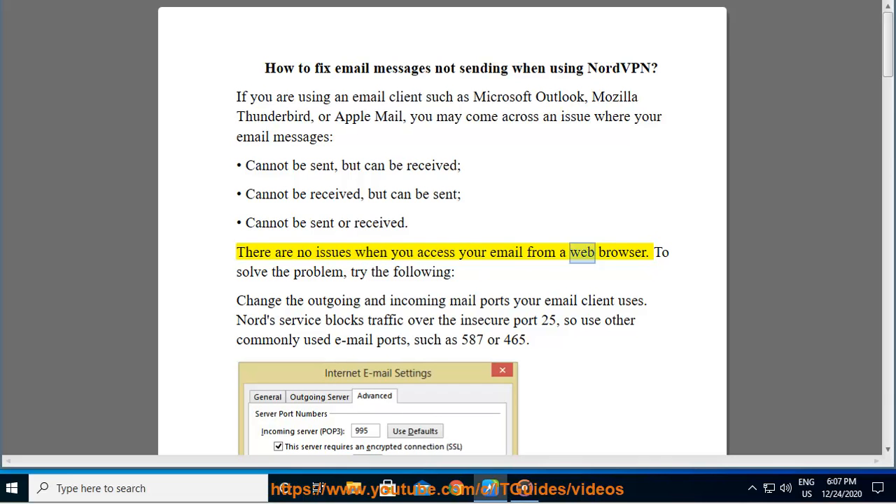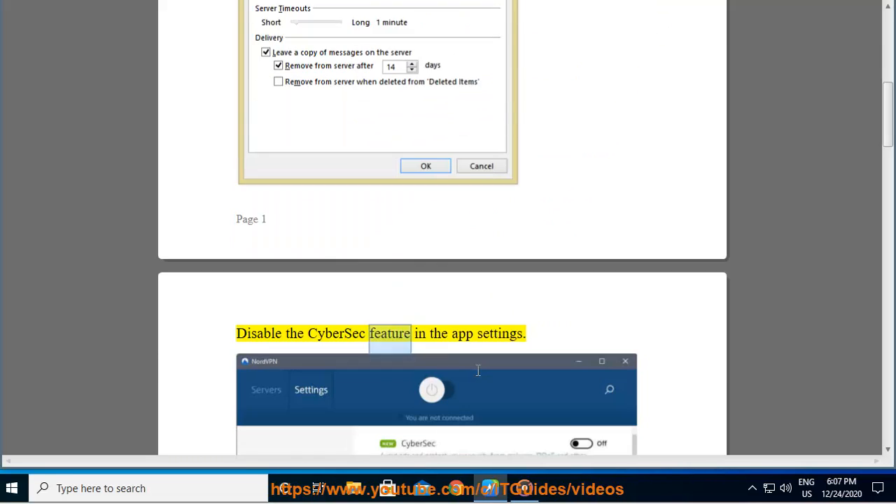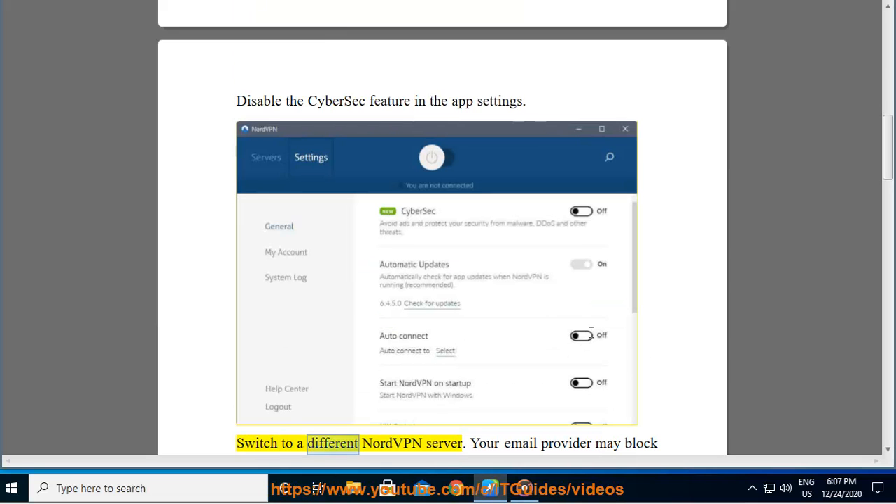There are no issues when you access your email from a web browser. To solve the problem, try the following: change the outgoing and incoming mail ports your email client uses. NordVPN blocks traffic over the insecure port 25, so use other commonly used email ports such as 587 or 465. Also, disable the CyberSec feature in the app settings.